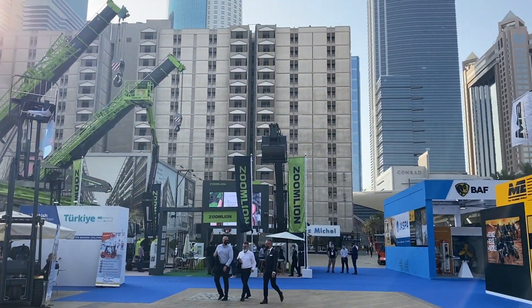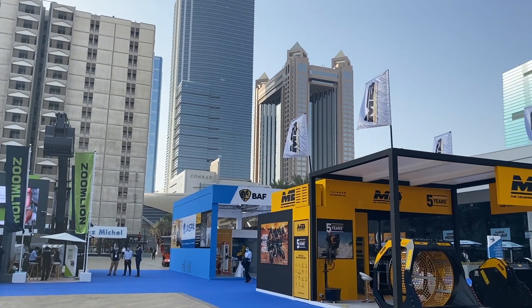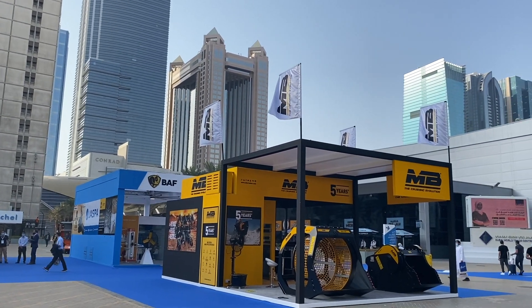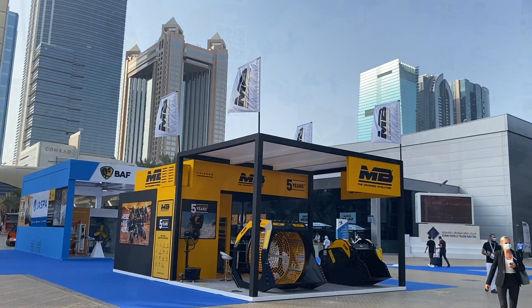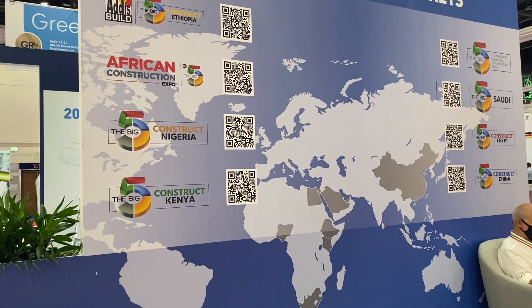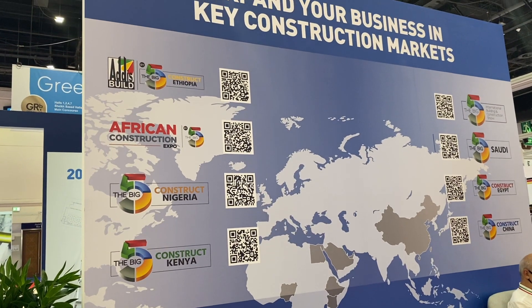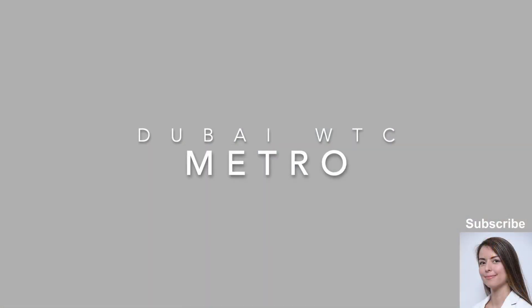This year's event is in person and live compared to last year's event that was online. Besides the Big Five Dubai, DMG Events also organizes other events in the region, like in Saudi, Kenya, Ethiopia, Egypt, etc. So you can find out more about DMG Events.